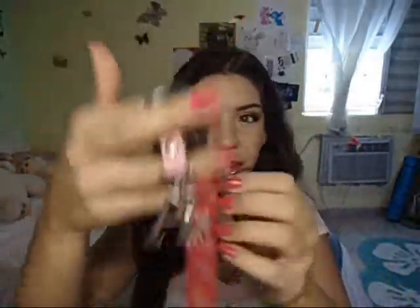On my keys I have a USB jump drive, an 'A' charm for my name, and a princess charm. Next I have a pen, because you always need a pen in your bag — you'd be surprised how often you need one.